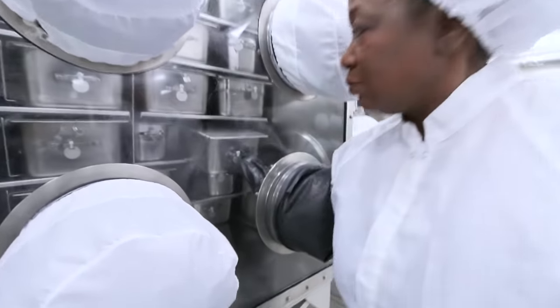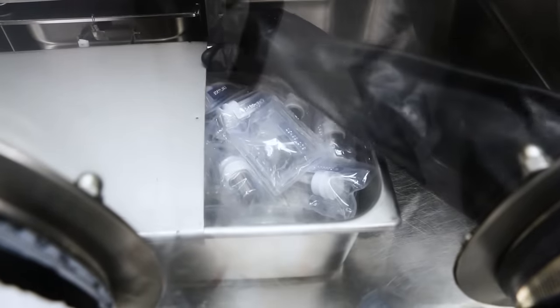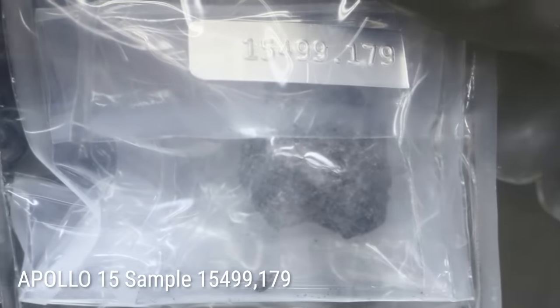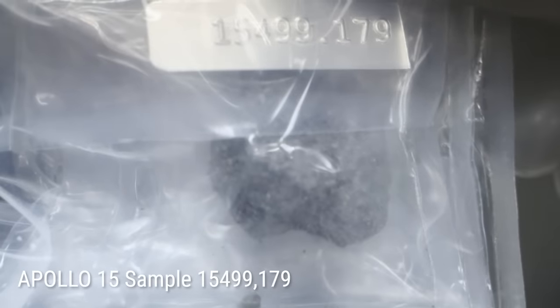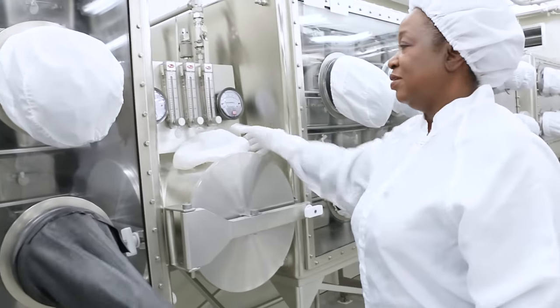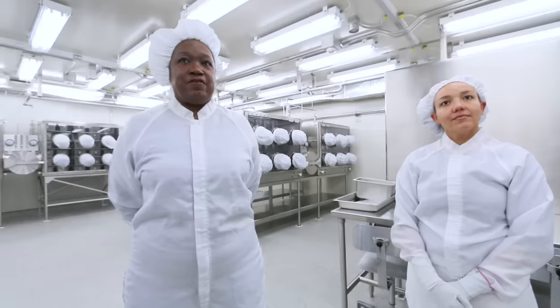This is an open tray — there's no seal on it. There are Apollo 15 samples. That's an actual rock right there, number 15499, 179 — so it lets you know it's been broken at least 179 times. It was a much bigger rock when you first got it. Is it a big deal when you get to chip a big rock? Yes, and you're actually going to see that process when we go back into the lab — there's a large sample being worked on.